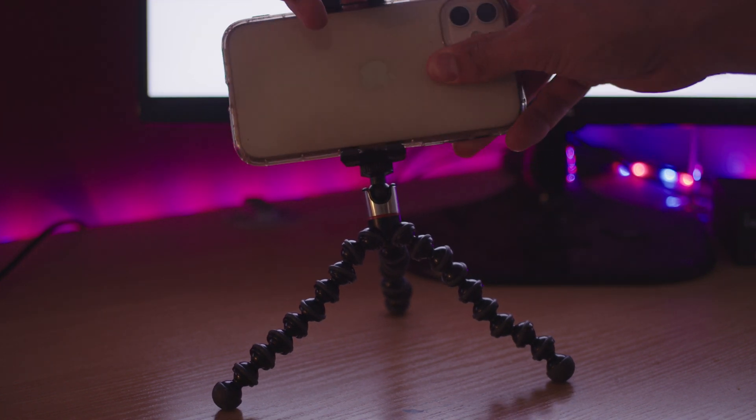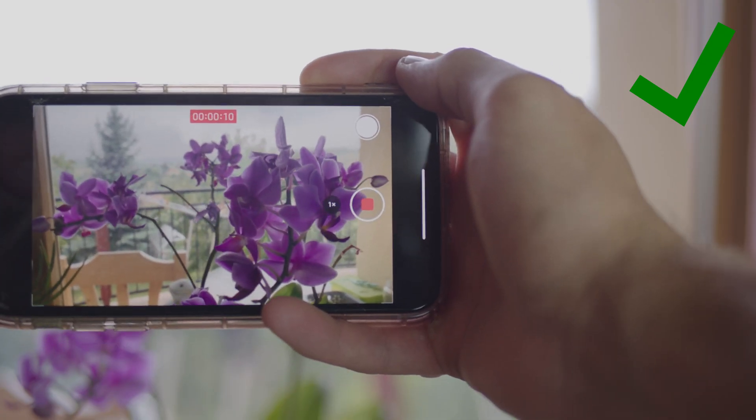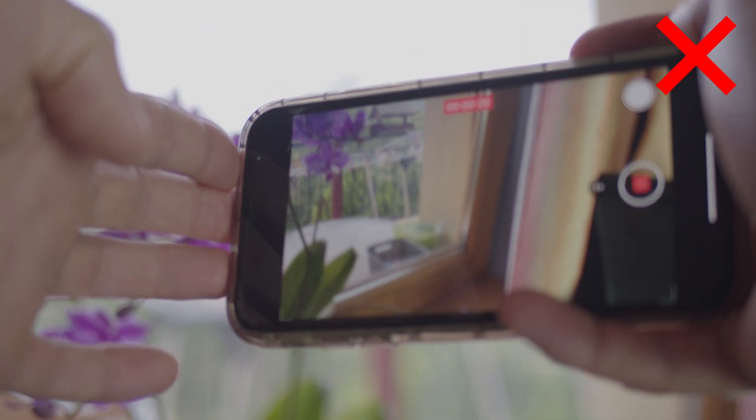Maybe you can get a tripod like this one, so you could set it down somewhere in case you need to film yourself. Always make sure that what you're filming is in frame and clear to see. If you talk about a flower, film the flower and not your window like this, for example.